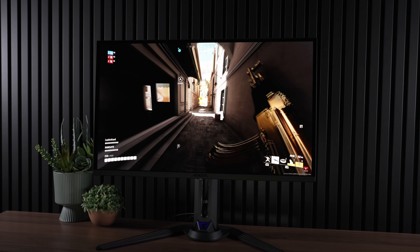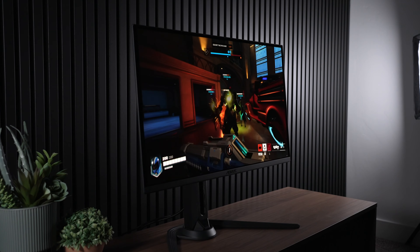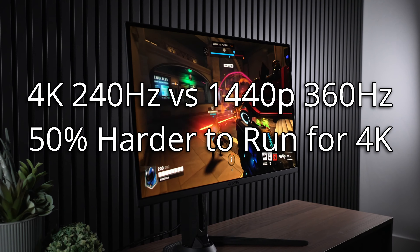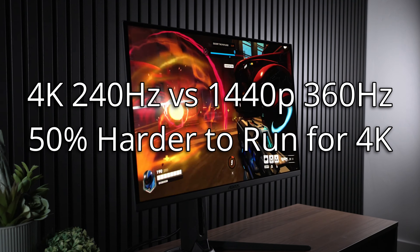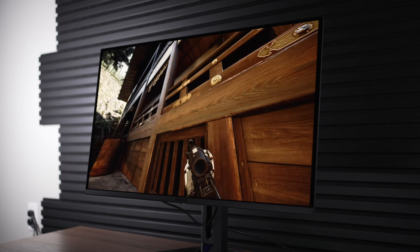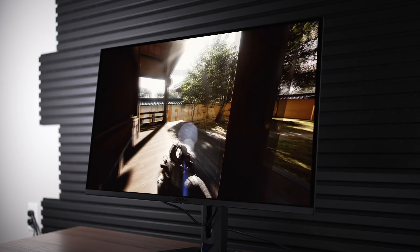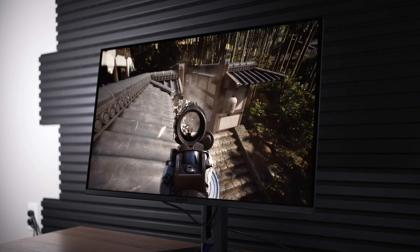We also need to talk about performance, because 4K 240Hz is much harder to achieve than 1440p 360Hz. Doing some simple math, it would be around 50% harder to run than 1440p 360Hz if you're GPU-bound. That's important to consider because, for example, in a game like The Finals, I'm currently CPU-bound at around 200 frames per second on a 7800X3D — currently the fastest gaming CPU on the planet. So this could be highly dependent on the games you play. In that one game, I'd get roughly the same frame rate at 1440p as at 4K, making 4K the wrong choice.